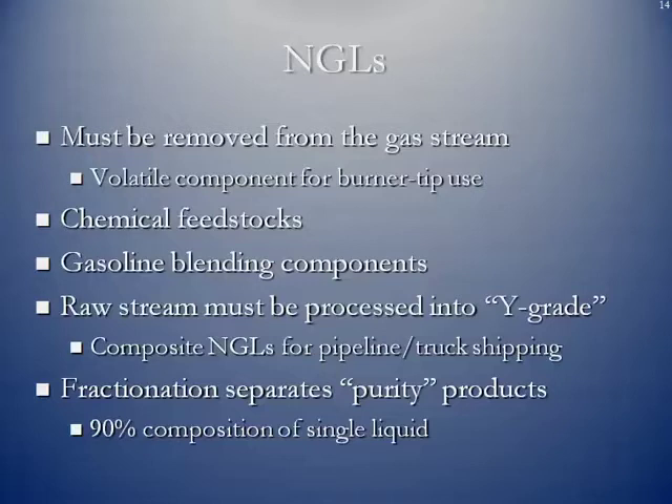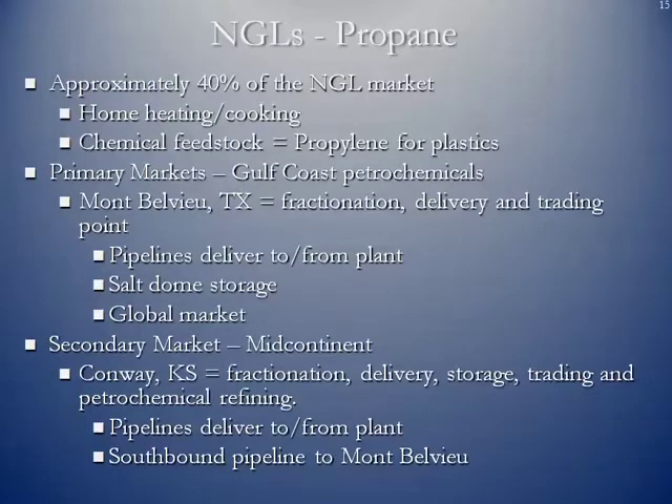For instance, purity propane would mean the liquid is at least 90% propane. Propane is probably one of the most common NGLs we know — it's approximately 40% of the overall NGL market. It is mostly used for home heating and cooking, but it is also largely used as a chemical feedstock. You can take propane and make propylene, which is a base chemical for plastics. The primary markets for propane are the Gulf Coast petrochemical facilities — the world's largest refining and petrochemical corridor.